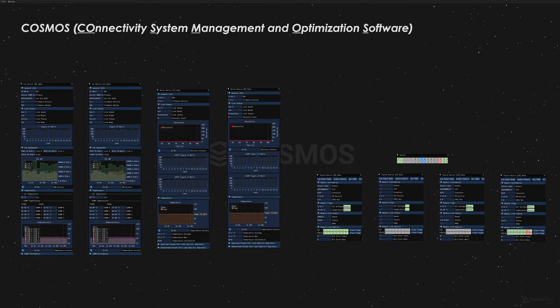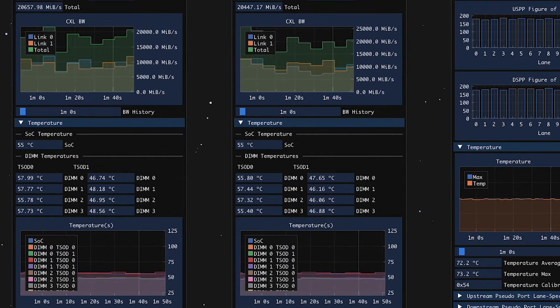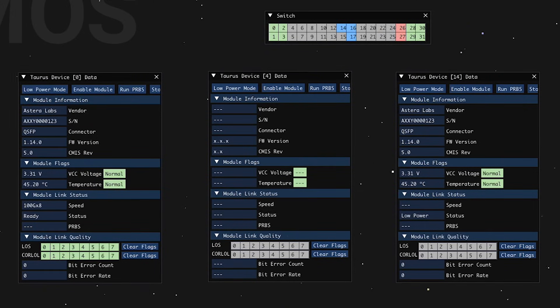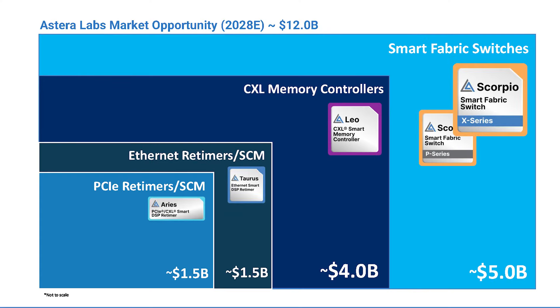Last but not least is our Cosmos-based intelligent connectivity platform. This platform brings all of our products together, enabling our customers to manage their fleet better, optimize performance, customize it to their unique infrastructure requirements, and most importantly enable a secure way of deploying AI infrastructure at scale. In summary, there are many opportunities for Estera to grow with the increasing value we are offering with each of our products, allowing us to grow revenue through higher BOM content as well as increased ASP for each of our devices.